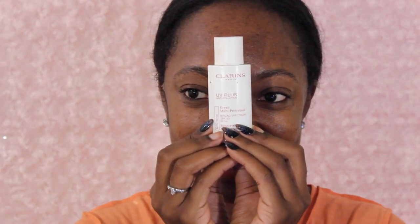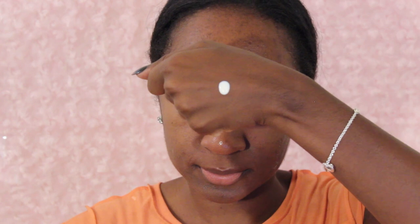Next up I'm taking this Clinique moisturizer — I believe this came with a Sephora order. This is actually a sample size, but it's a very nice firming moisturizer. So if you're looking for a firming moisturizer, check the description bar — I'll leave a link to it down below.